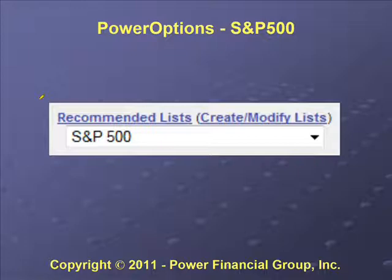In PowerOptions, we can limit or select a group of stocks via a recommended list in the search screen. In that block you can select S&P 500, S&P 100, NASDAQ 100, or a whole gamut of lists. For Titanium, we pretty much select from the S&P 500, and occasionally the NASDAQ 100.